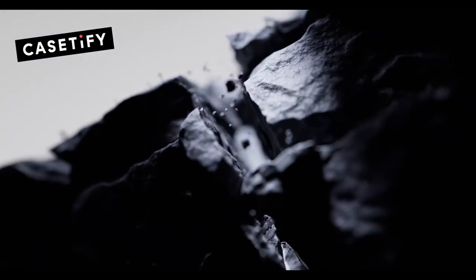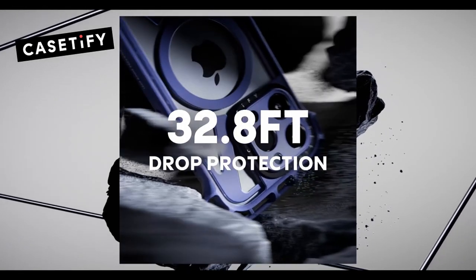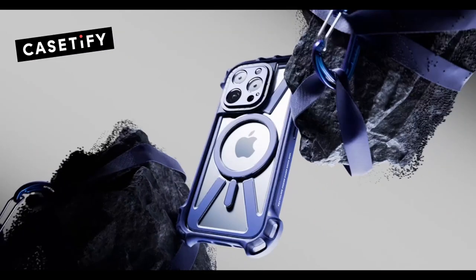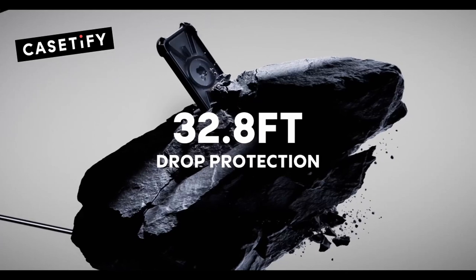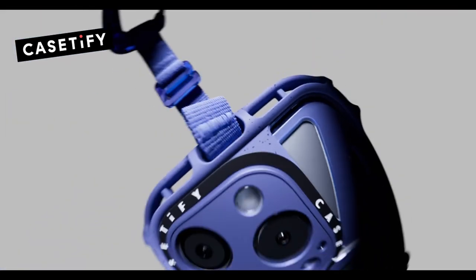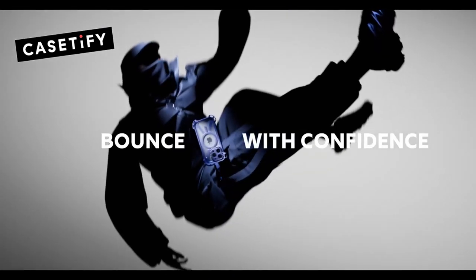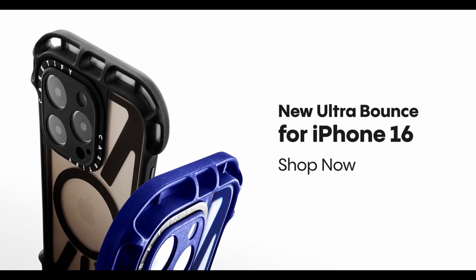Using the camera control button is seamless — no awkward fumbling or missed shots. The UltraBounce is MagSafe and wireless charging compatible, so you don't have to remove it when you need to charge up. It's the kind of case that makes you feel secure without sacrificing convenience. If you want hardcore protection without losing the sleek iPhone aesthetic, this is the case for you.